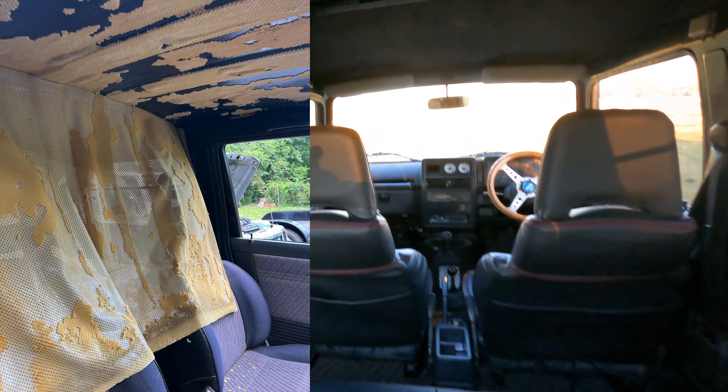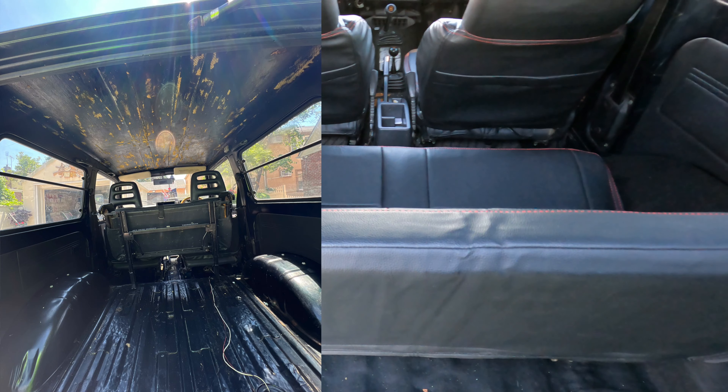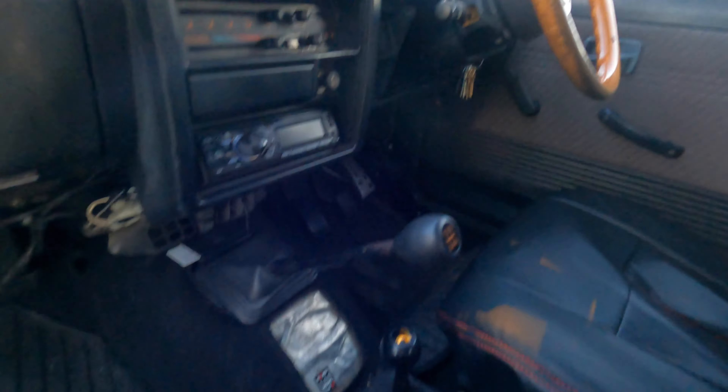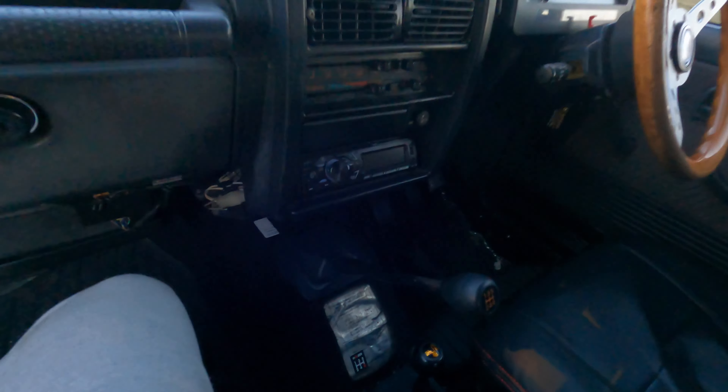Now let's get into the interior. I'm gonna show some before pictures — this thing has been completely transformed from not having a headliner, not having this, not really even having rear seats, to in my opinion a very very nice Suzuki Jimny interior. The seat covers give it a huge transformation, and then the shift knob, the boost gauge — everything looks OEM and really nice. So let's break down the interior.